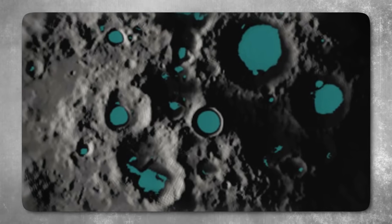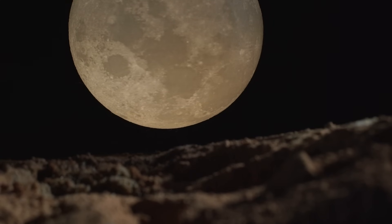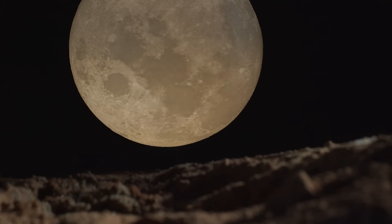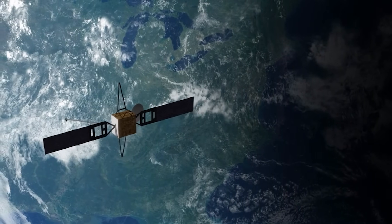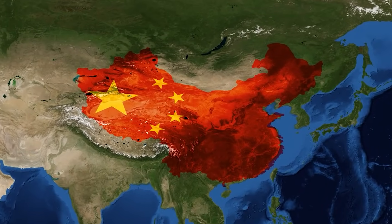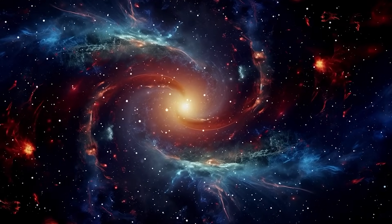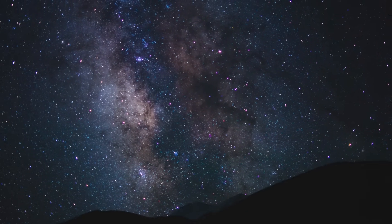Yet the broader significance went beyond geology. The moon's far side is permanently shielded from Earth's radio interference, making it the quietest place in the solar system for deep space observations. With relay satellites now in orbit and operational, China had also positioned itself to establish astronomical observatories capable of listening to the earliest whispers of the universe — cosmic microwave background radiation, faint exoplanetary signals, and perhaps even the undetectable murmurs of alien worlds.